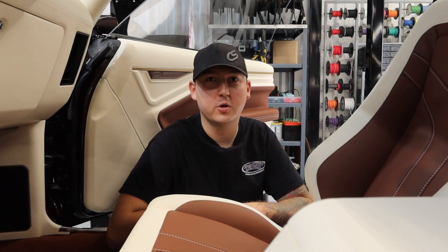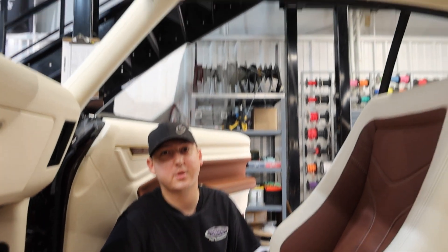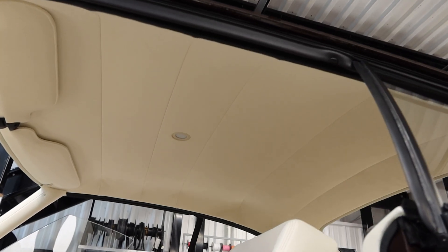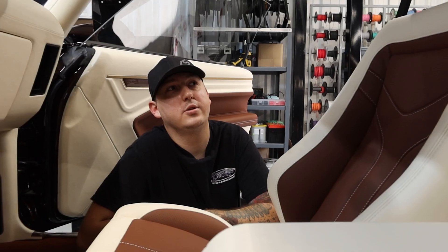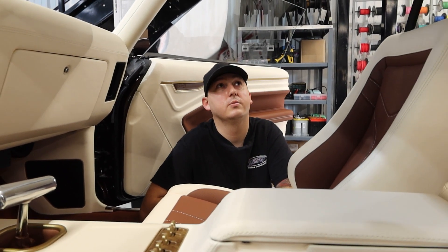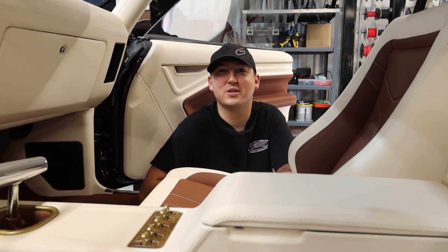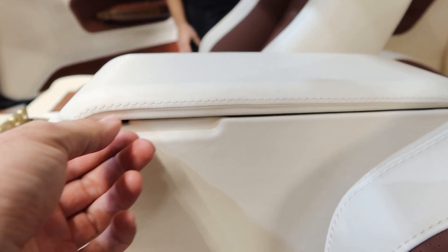Another example of the clean work that Avant-Garde is becoming known for is this headliner install. Right down to the dome light, everything is just really neatly done — no wrinkles, anything like that. We have that lighter color suede on the headliner and the A-pillars along with the visors. It just ties in really well. The color match to the leathers is really nice, and it's definitely a luxurious feel on the headliner. I'm almost afraid to touch it.